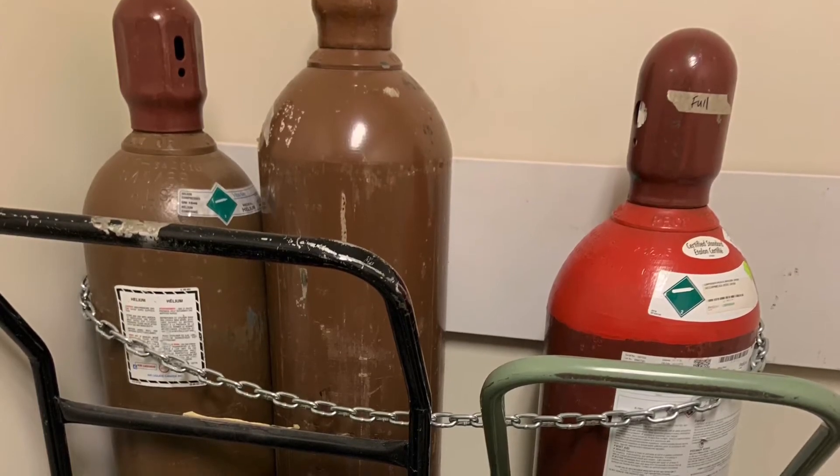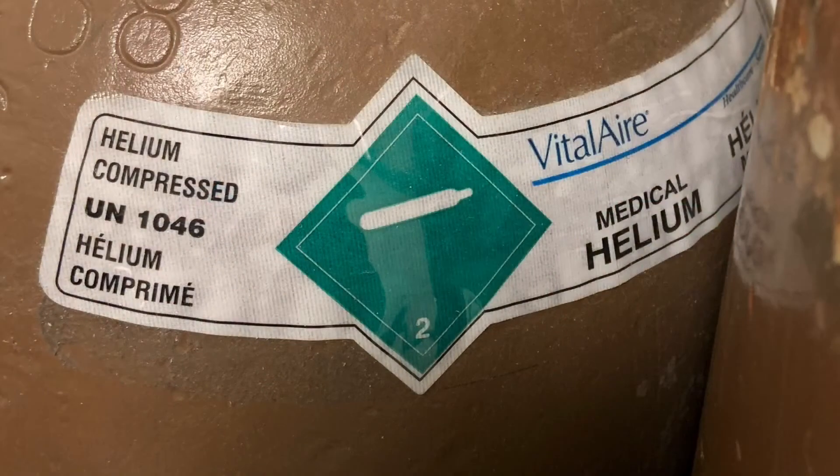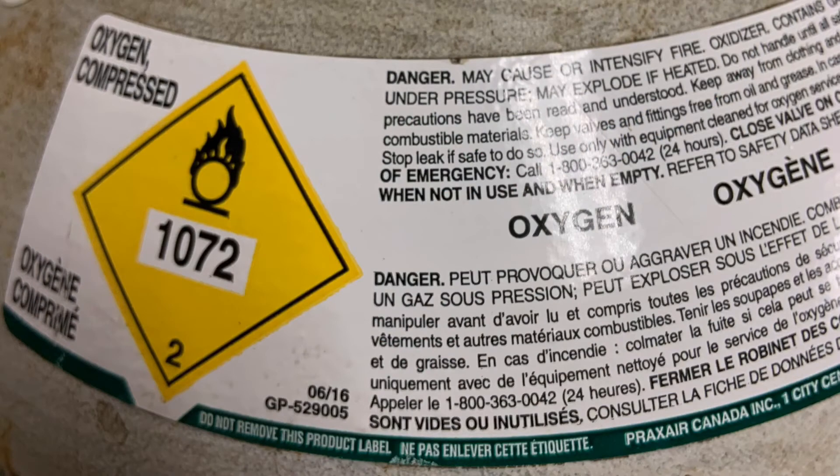The best way to identify the gas is to look at the label on the cylinder. Because only one gas is listed on this label, this cylinder contains only that gas — in this case, 100% oxygen.